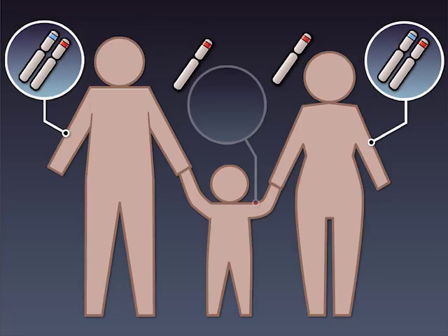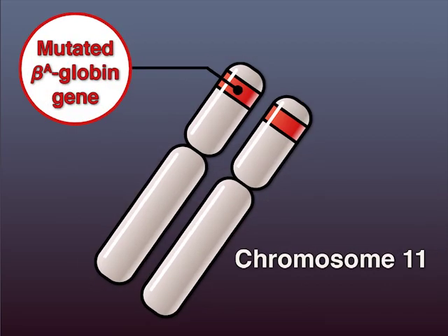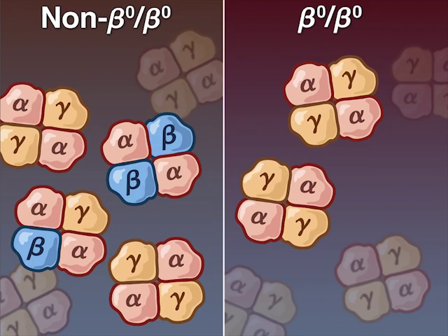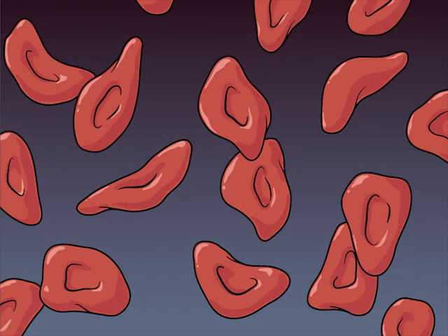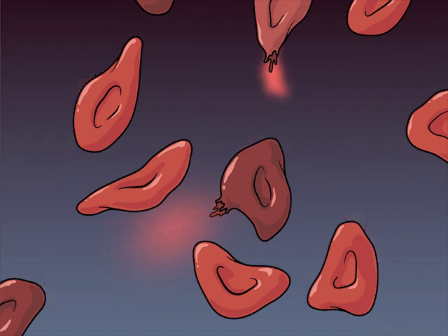Beta-thalassemia is an inherited hemoglobinopathy resulting from mutations in the beta-globin gene. The mutations reduce or eliminate beta-globin synthesis, causing ineffective erythropoiesis, chronic hemolysis, and severe anemia.